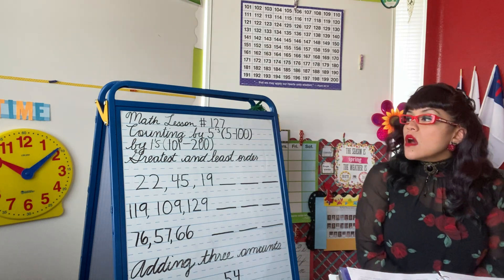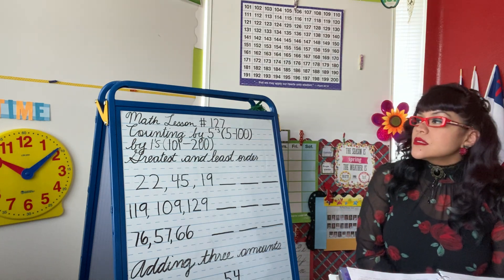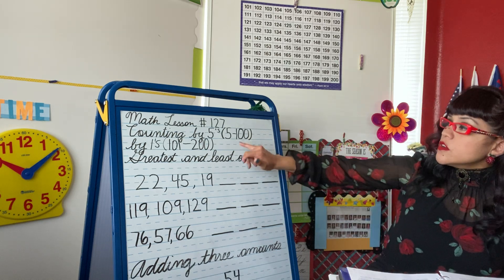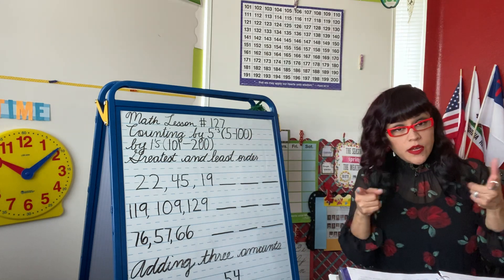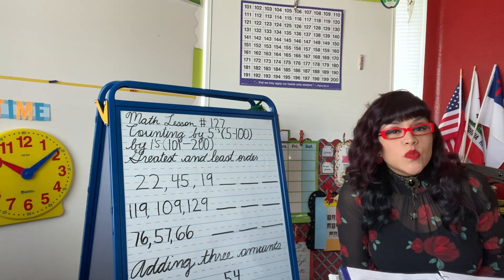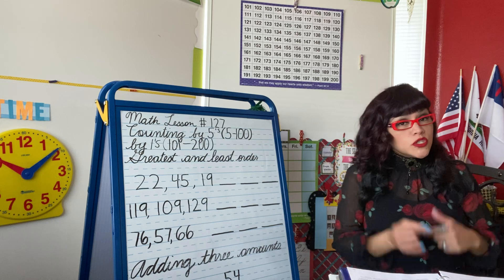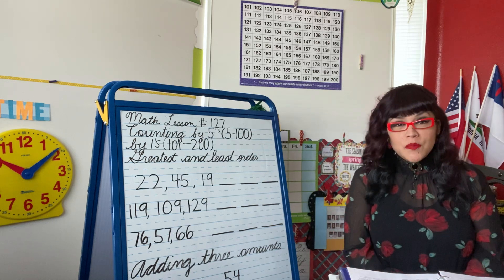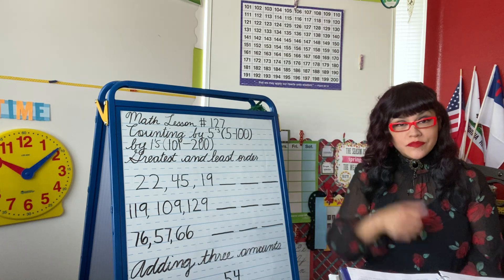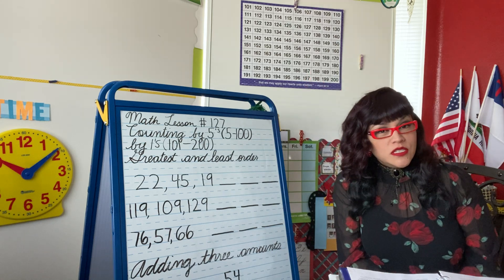Lesson 127. We're going to talk about — I want you to practice counting by fives from five to 100. Are you guys ready? Stand up. We're going to count together. What I want you to do is go ahead and hop like we do in class. You guys ready to hop? Raise your hand if you're ready.